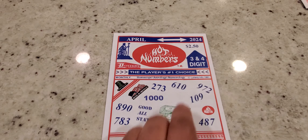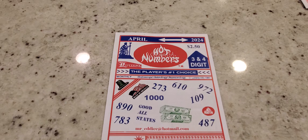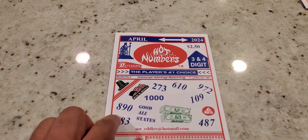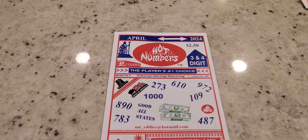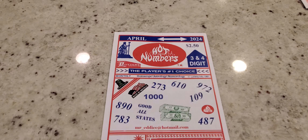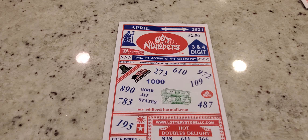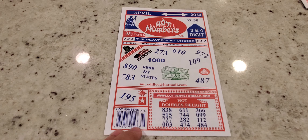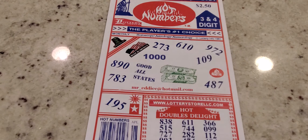Starting with the pick three numbers right here: 273, 610, 109, 972, 890, 783, 487. And right here they give you one pick four number, which is 1000, which makes it pretty easy to remember. And as we scroll down straight to the bottom, we'll zoom in so you can see that.